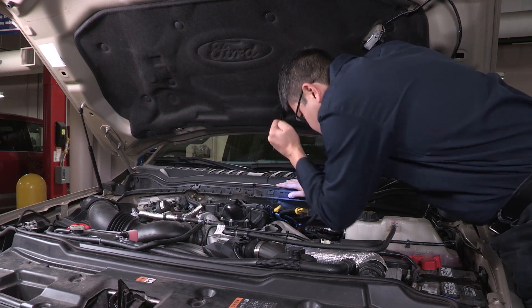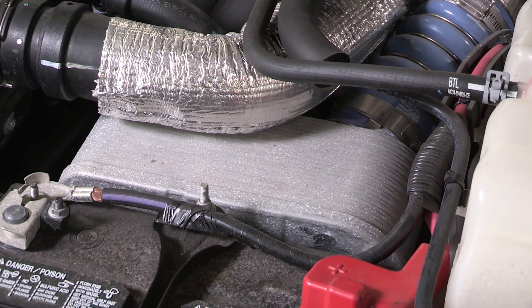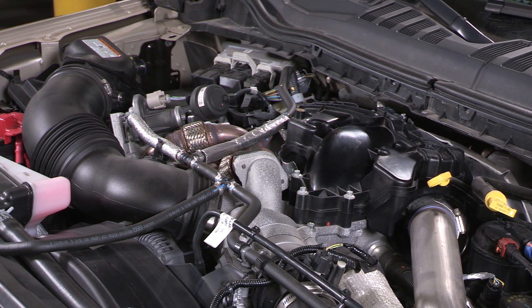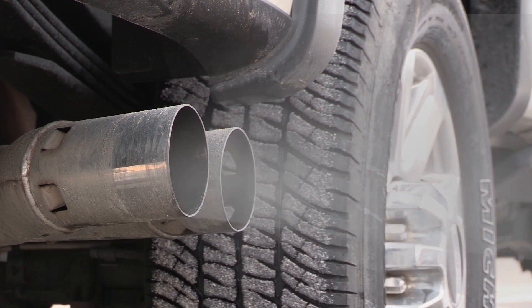Then check for intake modifications the customer might have made. Changing the type of charge air cooler, or performing any modifications to the air intake system to provide increased airflow to the engine, could affect the temperature of incoming air and create too much condensation. That could affect combustion, which could produce white smoke from the tailpipe.